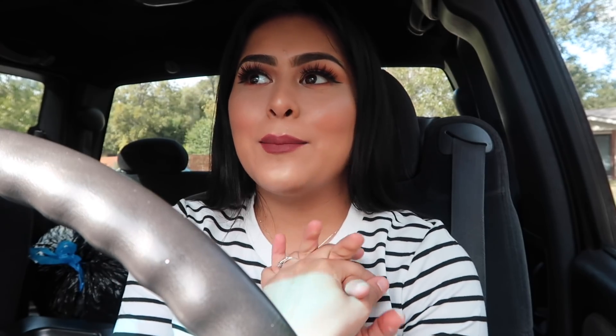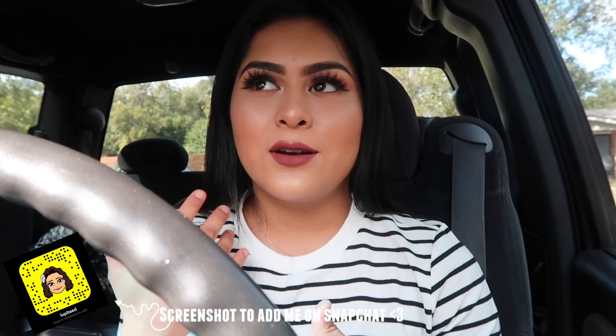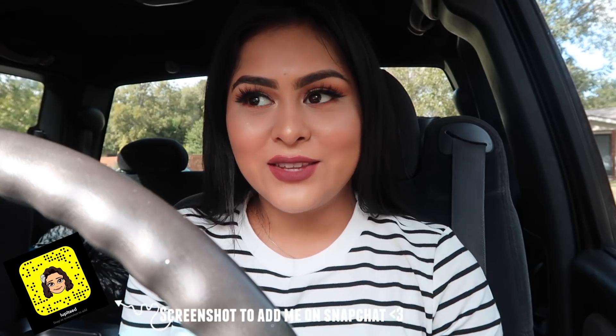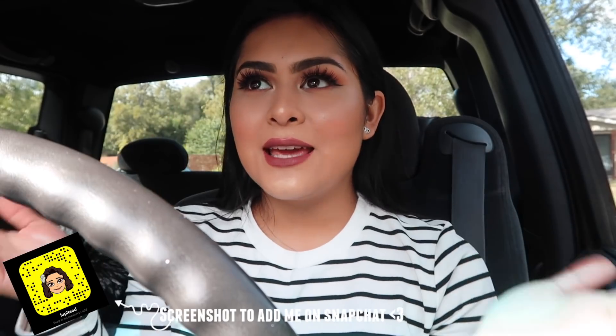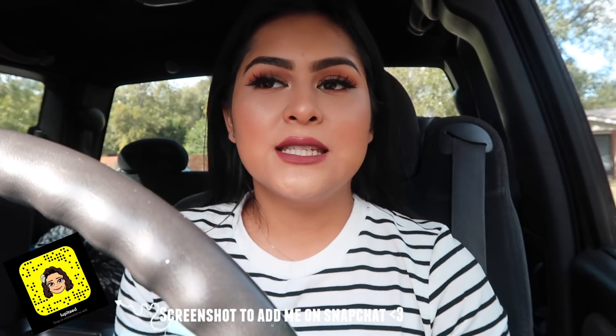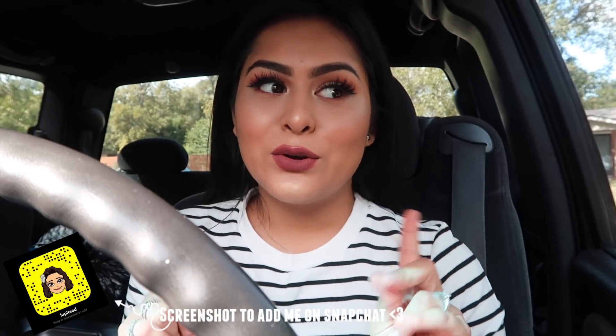I usually go there to buy whatever I need because it's only a dollar — I'd rather go there than go somewhere else. Whenever I need something like markers or paper, I go to Dollar Tree because everything's one dollar. Usually around Halloween I go there to decorate my room. Today I'm going to the Dollar Tree — hopefully they'll let me record in there, fingers crossed — and I'm going to go buy some random stuff.